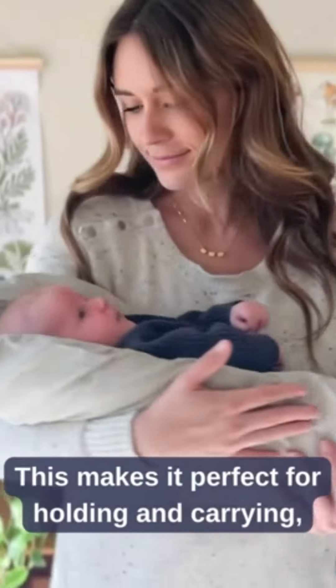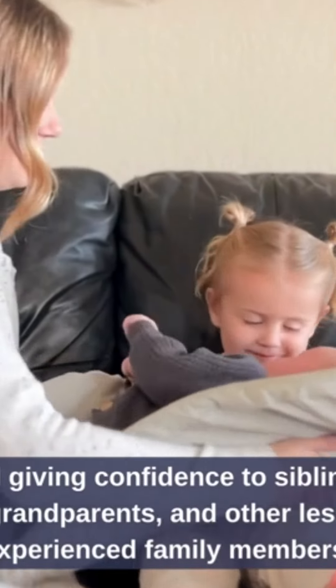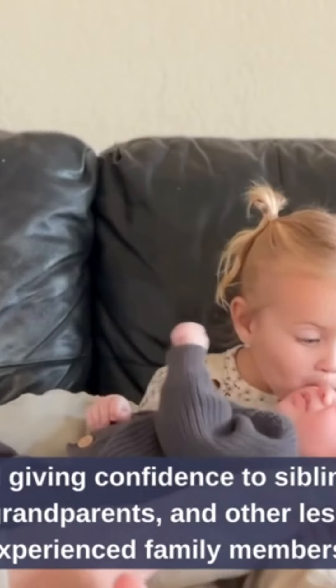This makes it perfect for holding and carrying, feeding, setting them down, passing them from person to person, and giving confidence to siblings, grandparents, and other less experienced family members.